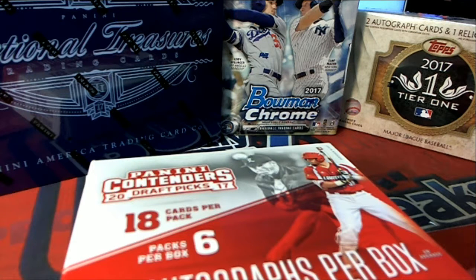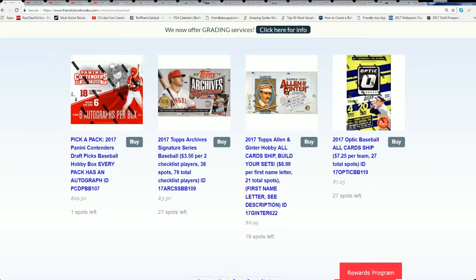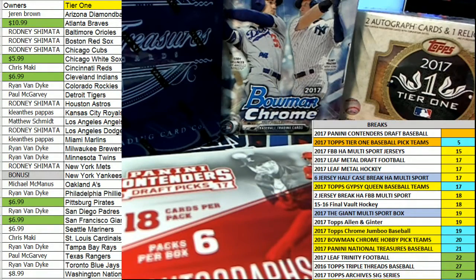Now we've got a Pick Your Pack in Panini Contenders, and Jeffrey H is going to be selecting his pack right now out of Contenders Baseball 107. Good luck to you, my friend, at 107 — you are in and you've got yourself a pack lined up. Let's take a look at your pack.